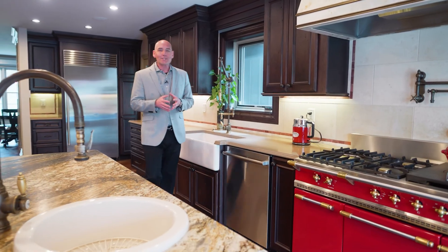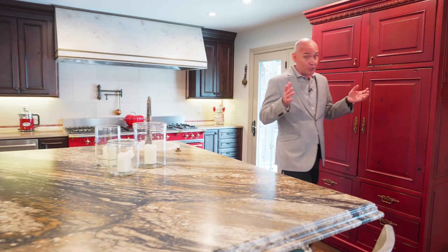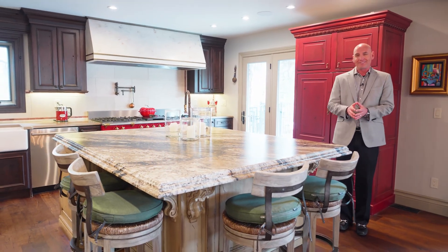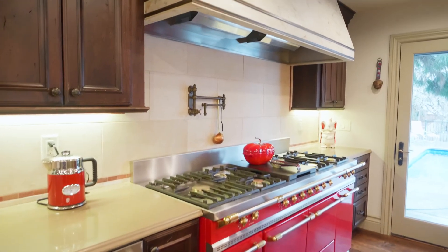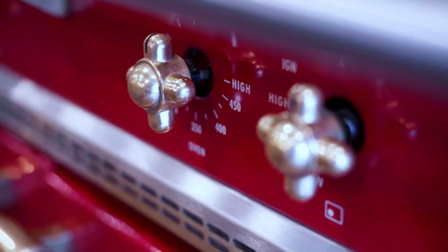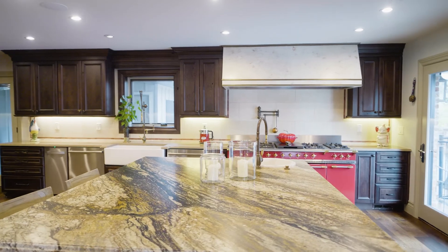The warmth and hospitality of a European villa marry smart tech automation and Colorado-worthy outdoor spaces in this super renovated home that celebrates the good life. Revel in the culinary possibilities of the kitchen's imported French stove, Sub-Zero fridge, farmhouse sink, custom cabinets, and massive granite-topped islands.